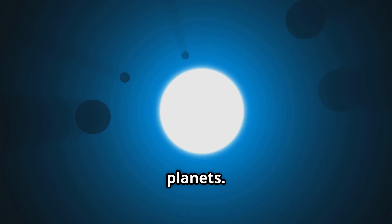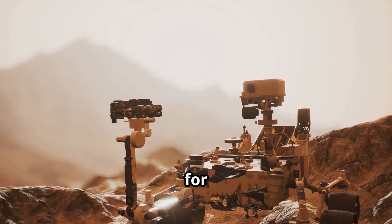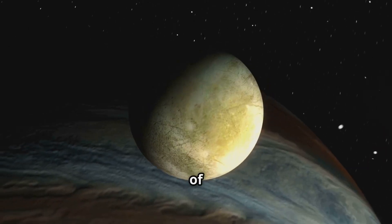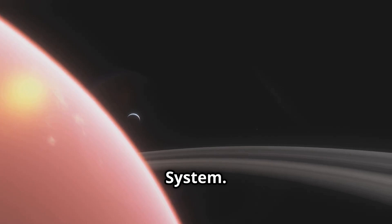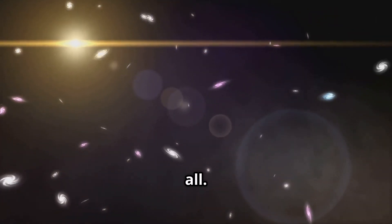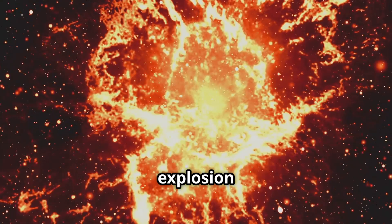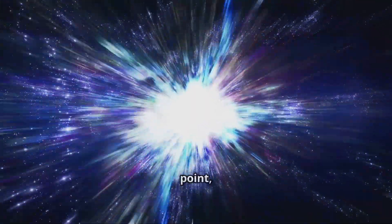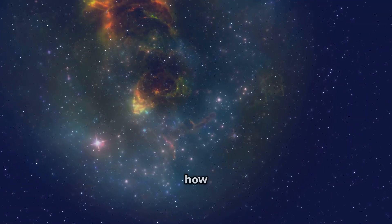Another big mystery is the possibility of life on other planets. With so many planets out there, could there be aliens? Scientists are looking for signs of life in places like Mars, Europa — one of Jupiter's moons — and even distant planets outside our solar system. Maybe we're not alone in the universe after all. And let's talk about the Big Bang: around 13.8 billion years ago, the universe started with a huge explosion. From that tiny point, the universe has been expanding ever since, and we're still trying to understand how everything began.